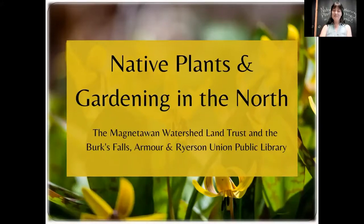Welcome to Native Plants and Gardening in the North. This is a partnership between the Magnetawan Watershed Land Trust and the Berks Falls Library. We're really happy to have you today. Without further ado, I'll introduce Mike from the Watershed Land Trust.